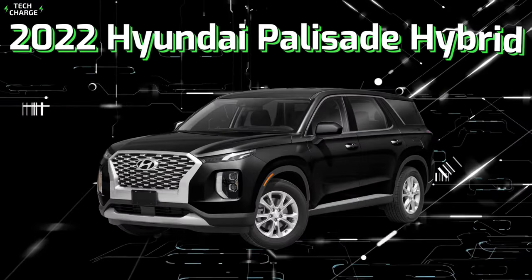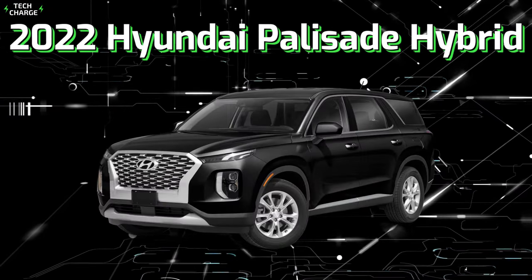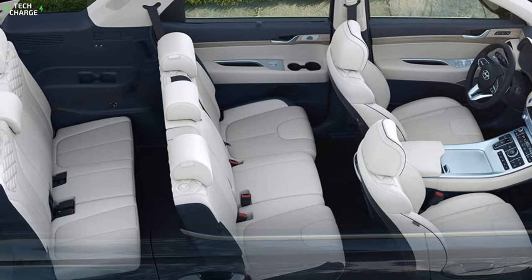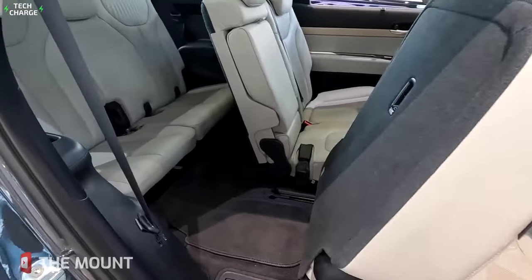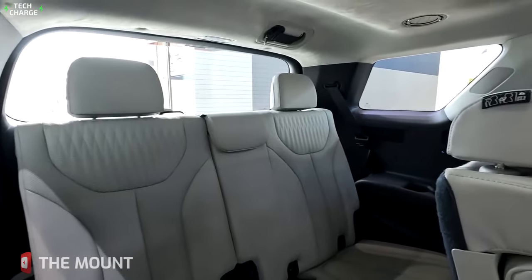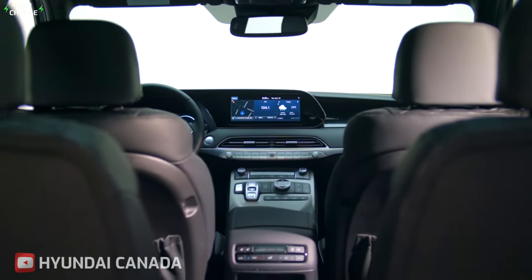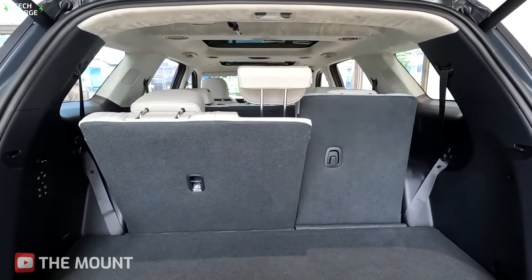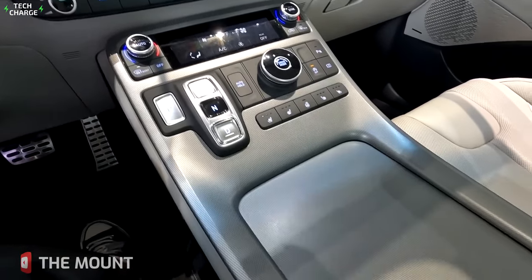Number 7: 2022 Hyundai Palisade Hybrid. The 2022 Hyundai Palisade Hybrid is the ultimate family SUV. It has room for up to eight passengers. The interior is designed with luxury in mind, featuring premium materials such as leather seats, dual-zone climate control, and a panoramic sunroof that provide an unparalleled level of comfort for all passengers.